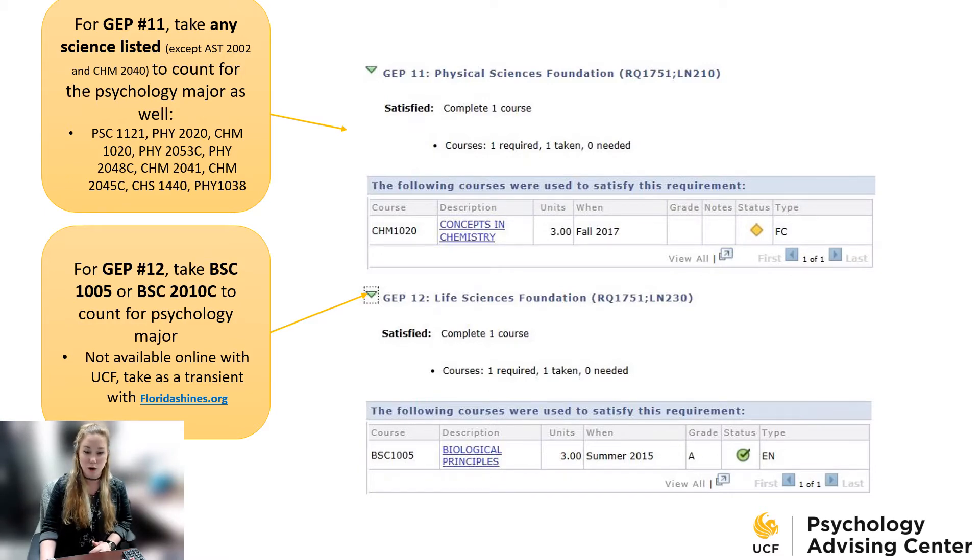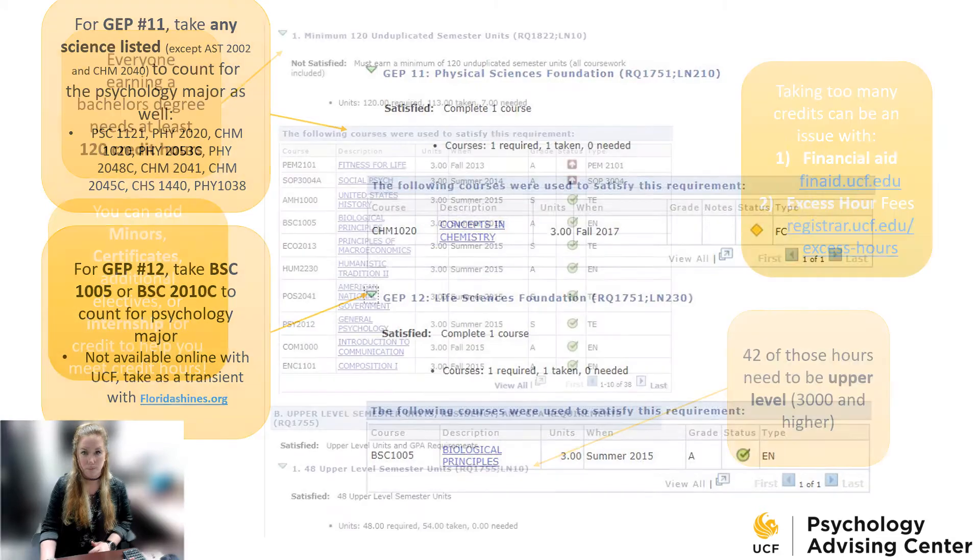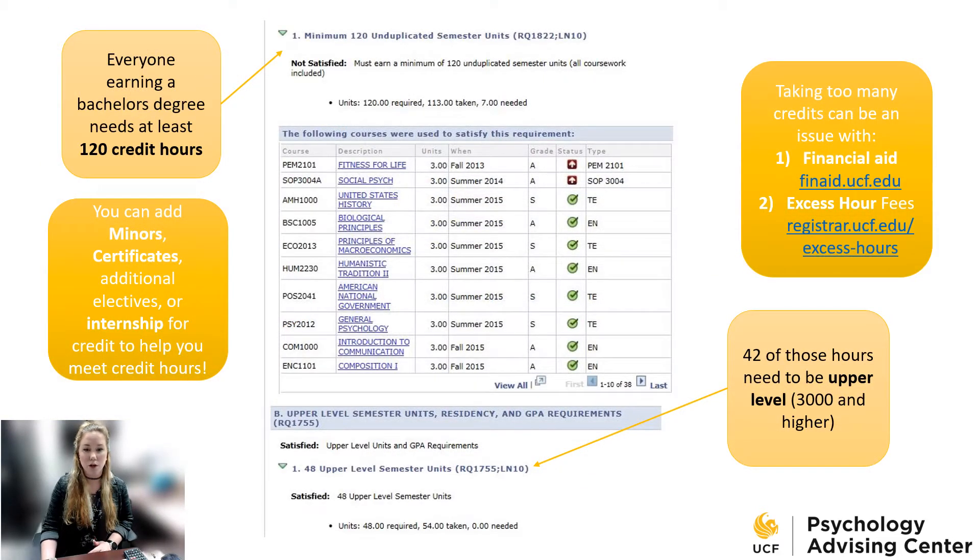For GEP number twelve, biology is required for psychology majors, so you want to choose principles of biology or Biology 1 to meet this. In your interactive audit underneath the general education program requirements, you'll see state requirements such as the minimum 120 unduplicated semester units. Everyone earning a bachelor's degree needs to complete at least 120 credit hours. For your psychology requirements, it doesn't always equal 120, so you might have room to add a minor or certificate, take additional electives, or do an internship. Taking too many credits could be an issue with financial aid and might accumulate excess hour fees. Of your 120 hours, 42 need to be upper-level — classes starting with 3,000 or 4,000 in their number, which are junior/senior level classes.